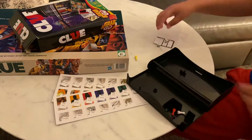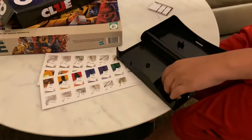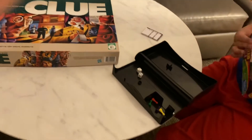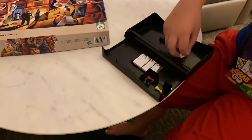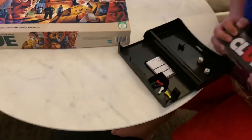Here are the teeny tiny dice, the cards, and there's even a teeny tiny notepad. So this is actually a pretty teeny tiny game for such a classic.